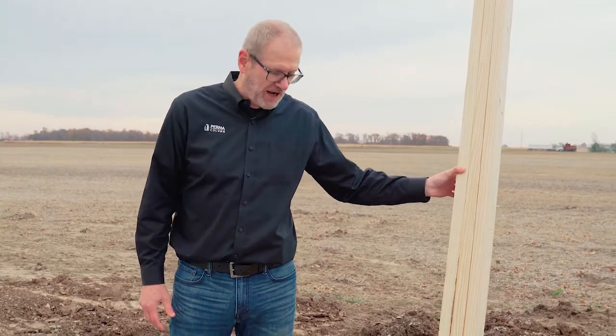Hi, I'm Mark Stover with Permacolumn. I am at my most favorite place that I ever want to be — I'm at a job site with a Permacolumn installation.